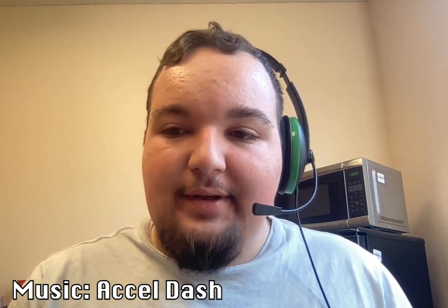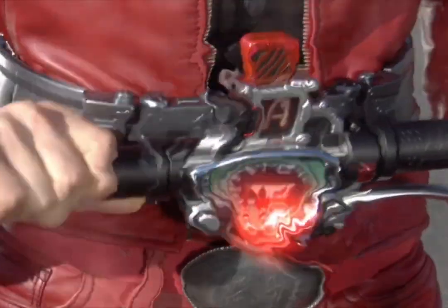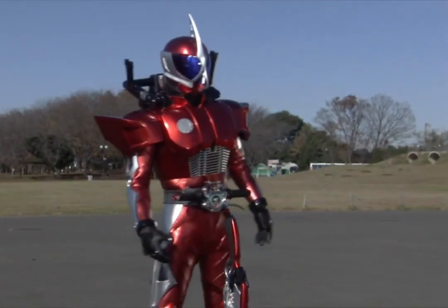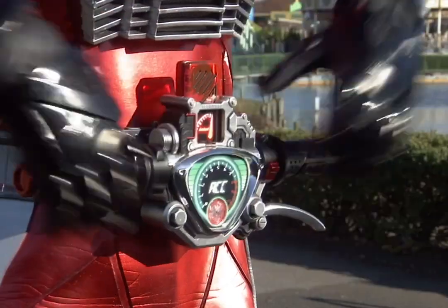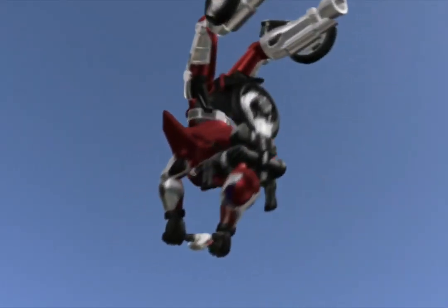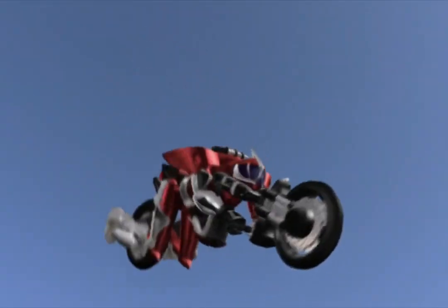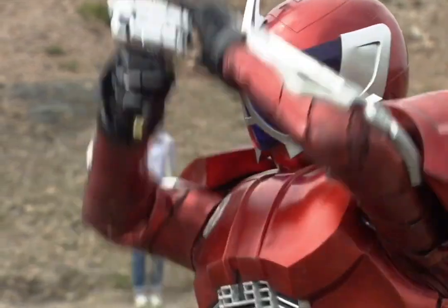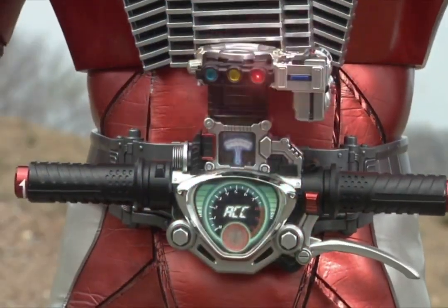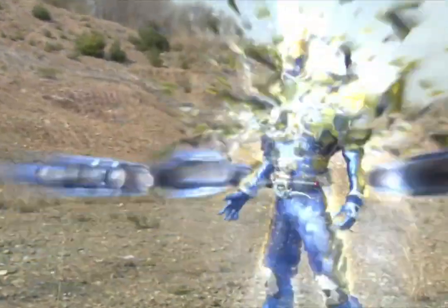Every Rider since 2001 has had a secondary Rider, and Double is no exception. Enter Ryu Terui, aka Kamen Rider Axel. Ryu is a police officer working in Futo with a grudge against the Weather Dopant, who killed his family after freezing them solid. He initially butts heads with Shotaro and the Narumi Detective Office crew, but eventually becomes a close ally. Ryu has his own unique driver and uses the Axel Memory, which gives him a snazzy red suit and the ability to become a bike — a Kamen Rider that becomes the thing Kamen Riders are known for riding. He also has the Trial memory, which gives him a significant boost, with the catch being he can only use it for a brief time unless he successfully executes the Trial Maximum Drive within 10 seconds.